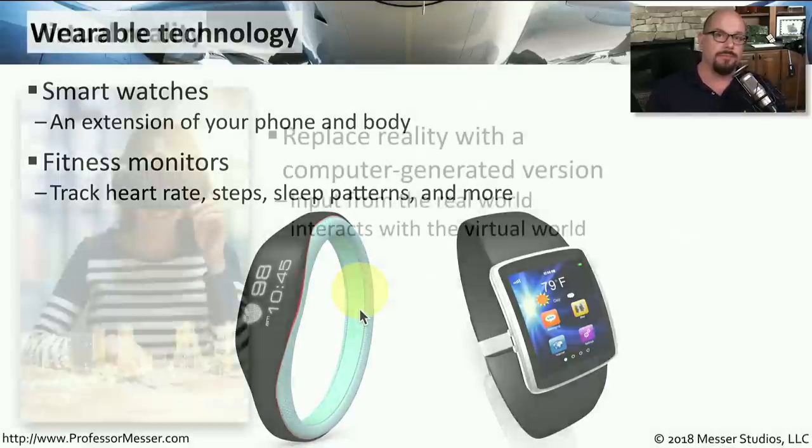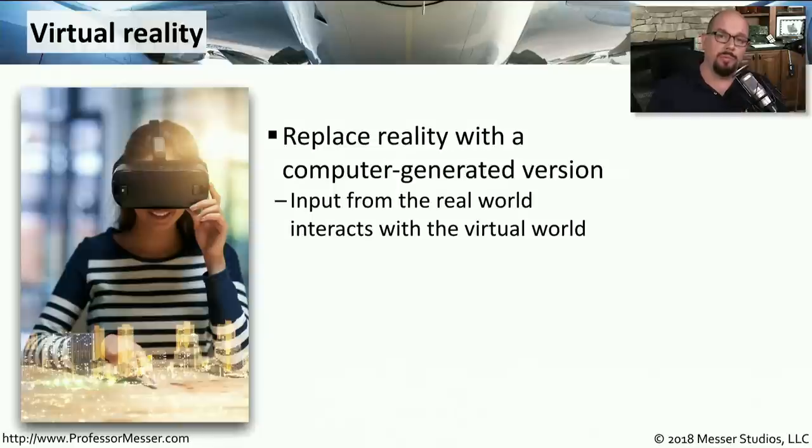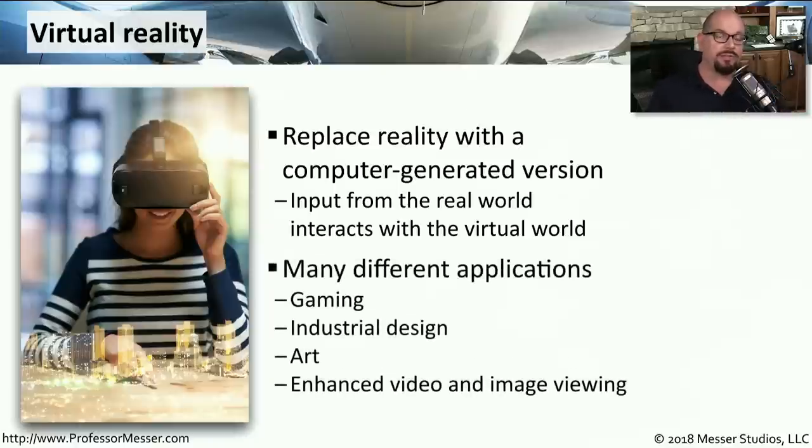With virtual reality devices, we're completely removing the real world and entering a virtual world. The display you put on doesn't allow you to see anything outside of that screen. With virtual reality, it's common to use input devices outside of that display, but all input is occurring inside the virtual world. This is useful for games, industrial design applications, creating art, and because you can move around and look in different places, it enhances the ability to watch videos and view images in this virtual environment.